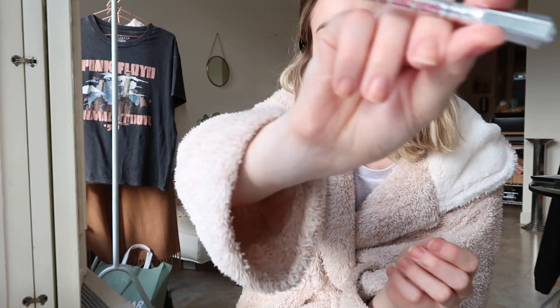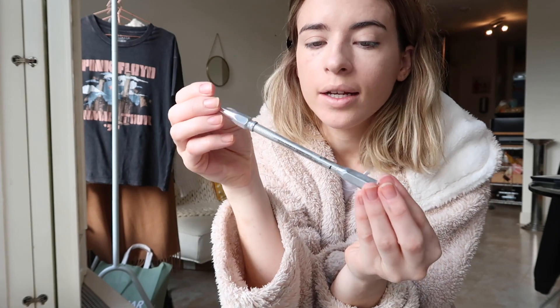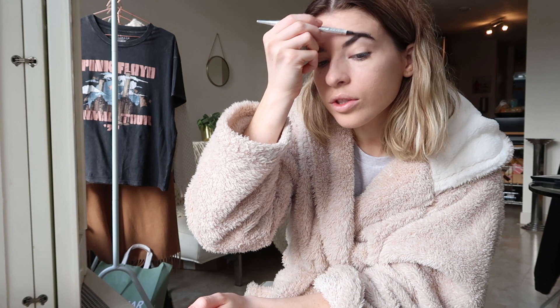I'm now going to do my eyebrows. I've been using the Benefit Precisely My Brow Pencil. I love this - I really struggle with eyebrow pencils because I don't like to go too crazy with my eyebrows, I just want something that does the job. Soap and Glory had a really good one but they don't sell it here, so I bought a Benefit one instead which is way more expensive, but hey, roll with it!